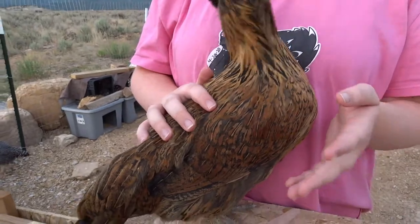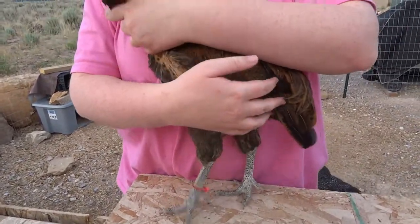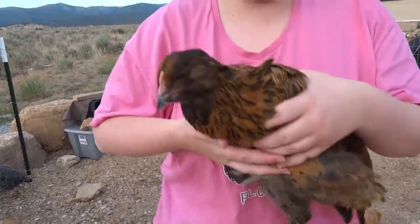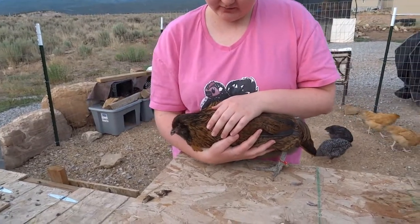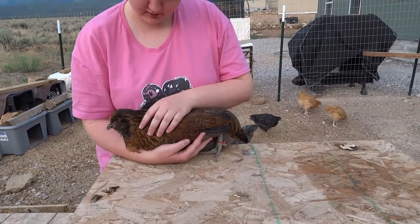We haven't handled Chewy very much either, so she is quite skittish. But if you're able to calm her down, she just calms right down and cuddles. She is so sweet and I love her dark feathers — she's become very dark.